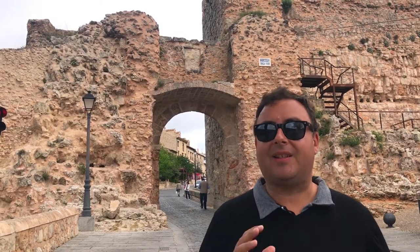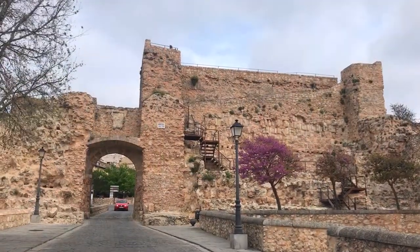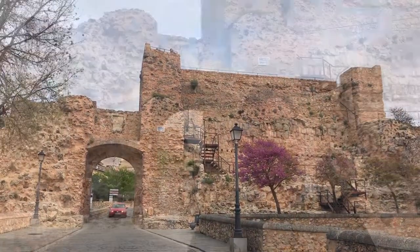Behind me you can see the Arco de Bezuda, and along with the towers on either side, it's the only part of the Moorish fortress that survived from the 8th century. Unfortunately, it was blown up by French troops during the Spanish War of Independence in the early 19th century.